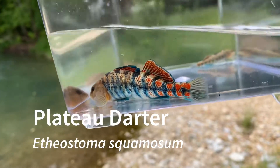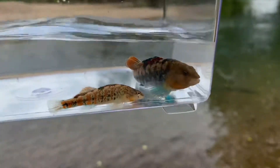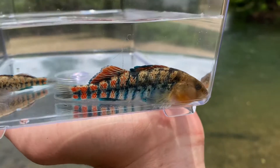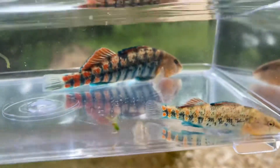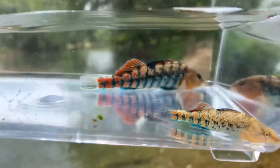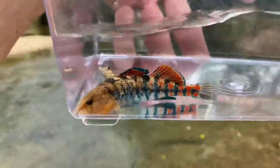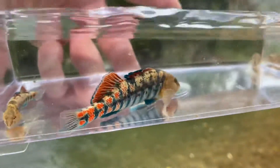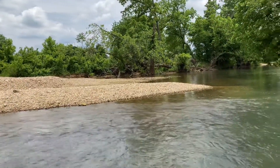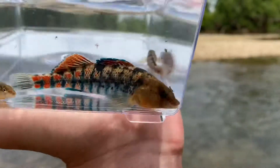Here are some plateau darters. These are part of the orange throat darter complex. This is another species that is endemic to the Arkansas River watershed. It's a really pretty darter — I love the colors on these, especially that red. These were found in both the bigger creek and the smaller creeks, so they were found in just about any size body of water. I am going to go ahead and let these go and move on to the next fish.